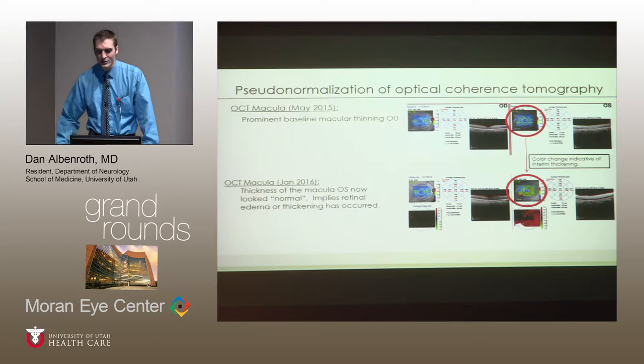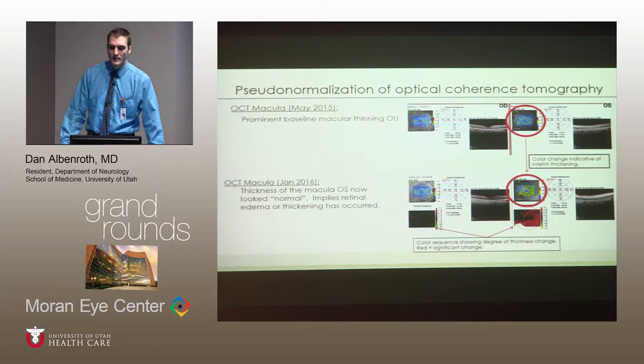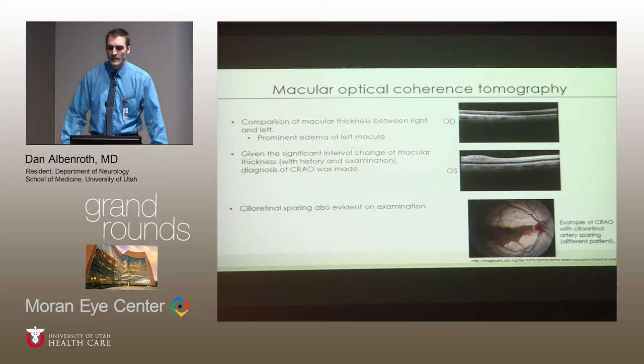I've highlighted that change so you can see it. Another area showing the change is at the bottom of the screen. The dark image shows little increase in macular thickness. The red area specifically shows the actual incremental change from May until January — areas of red are at the highest level of scale change possible in this testing. You can see the significant areas of edema in the patient's left macula. Given this prominent change, this was the strongest evidence we had in our office that day that she indeed had a central retinal artery occlusion.